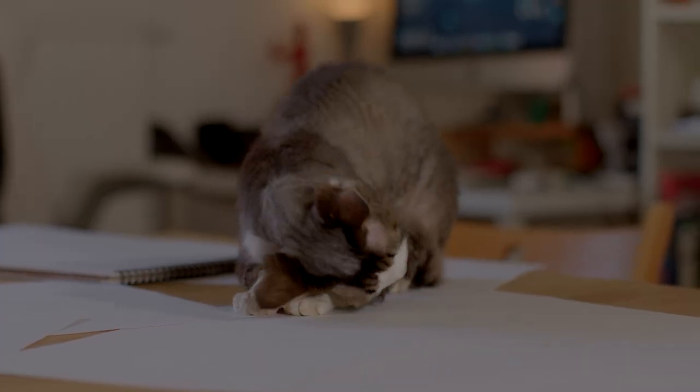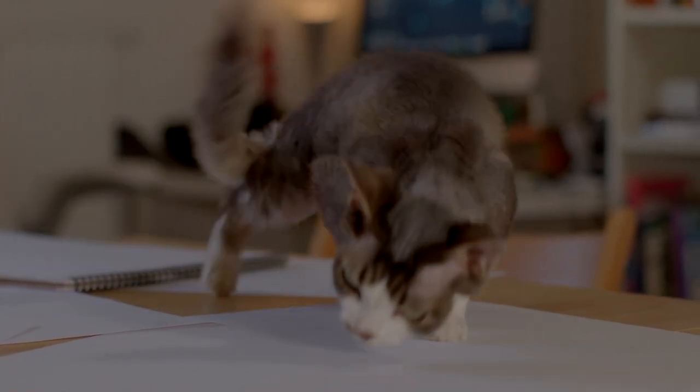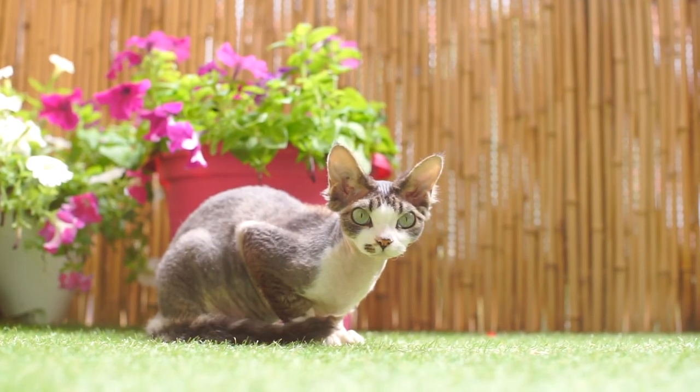It does help that the Devon Rex is a breed that sheds less, meaning the relatively small amount of allergen that can accumulate on it is less likely to be distributed throughout the home.